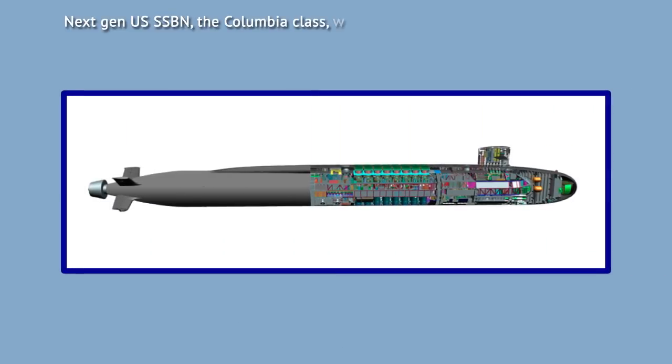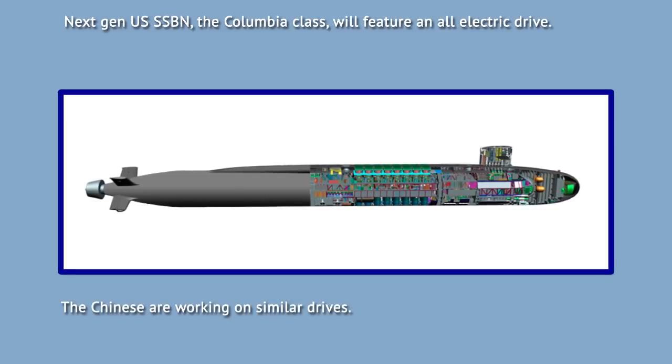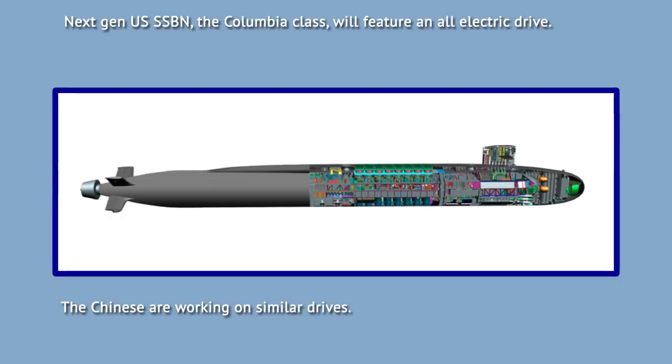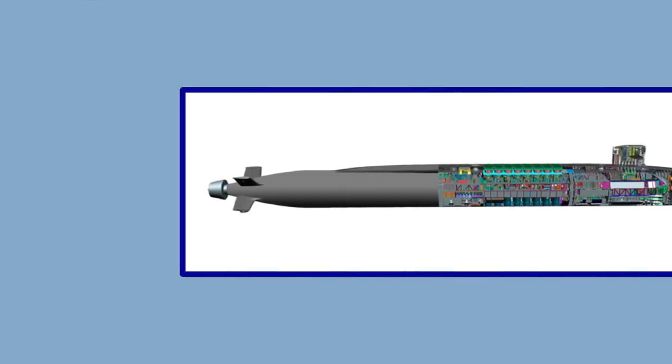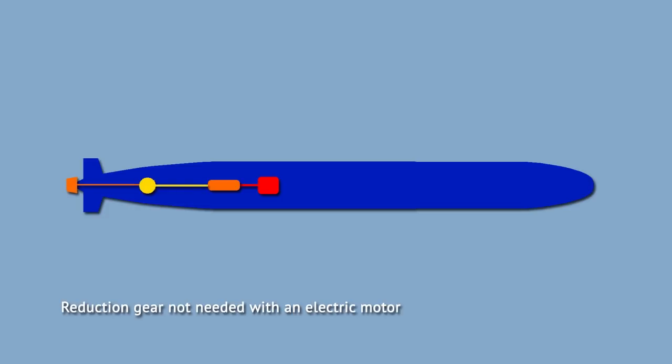While a lot has been done to quiet nuclear submarines, even more will be done in the future. Next-generation nuclear submarines are going more electric, as various countries are expected to switch to all-electric propulsion. Steam turbines will generate electricity, which will then power an electric motor turning the screw. Thus the reduction gearing will be omitted, which is one of the bigger noise sources.